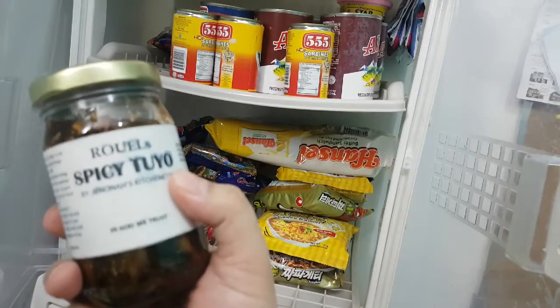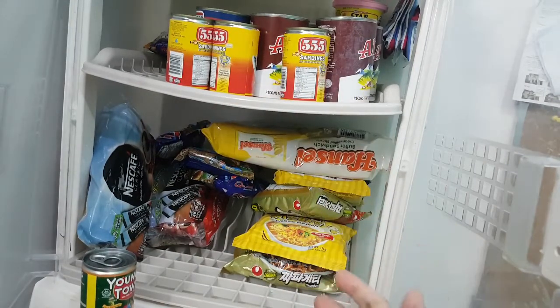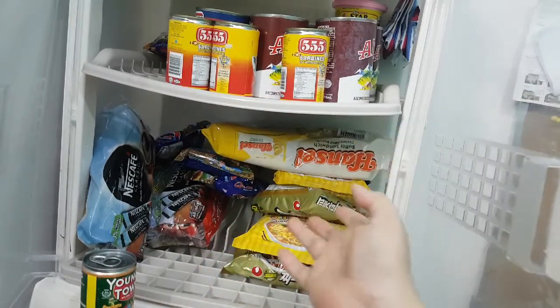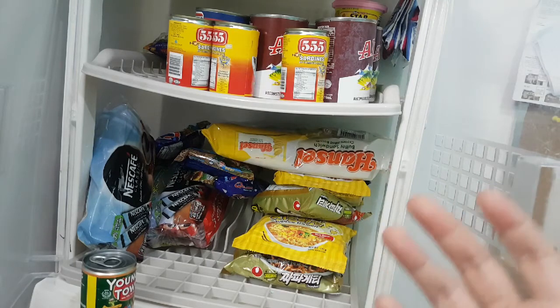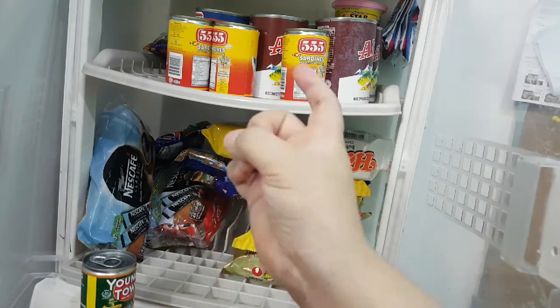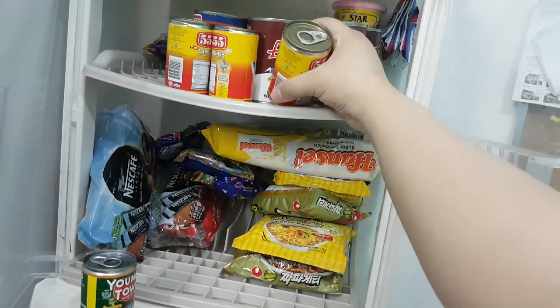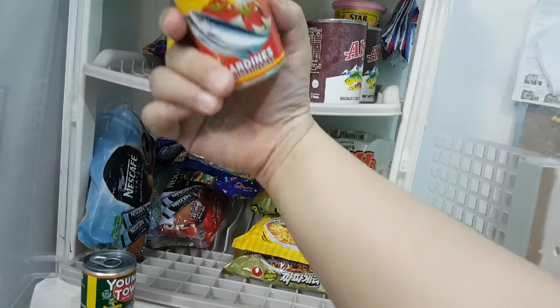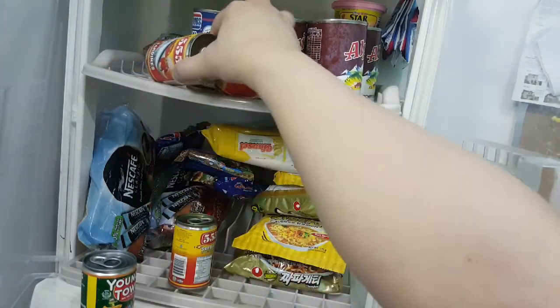I bought this for 240 pesos. By the way guys, all these canned goods and packs that you see — we made sure that we disinfected them. We try to spray them with alcohol once we get them from the box. We have sardines — we used to have tons of these but we've eaten already.